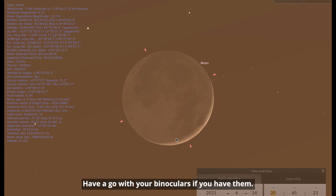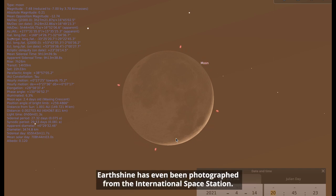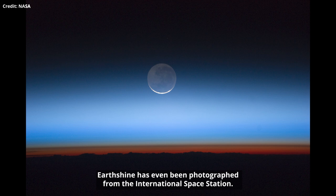Have a go with your binoculars if you have them — it's a wonderful target for photography. Earthshine has even been photographed from the International Space Station.